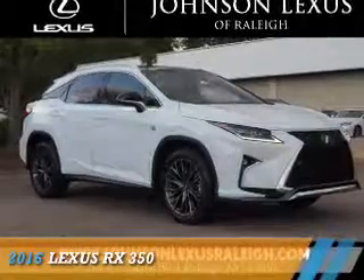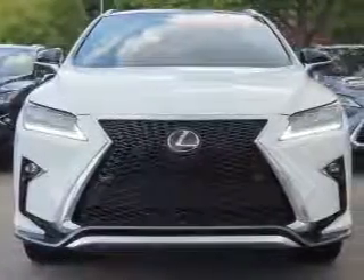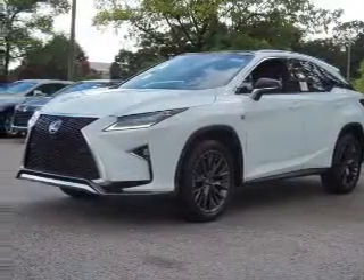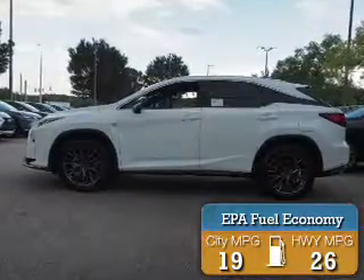Presenting the 2016 Lexus RX 350. It's powered by all-wheel drive, a 3.5-liter six-cylinder engine, and an automatic transmission. Great fuel efficiency — saves you money by requiring fewer trips to the gas station.